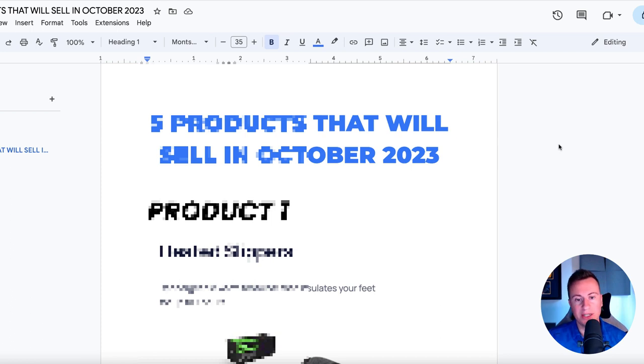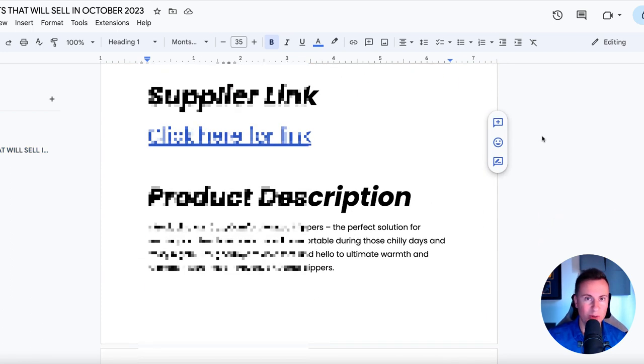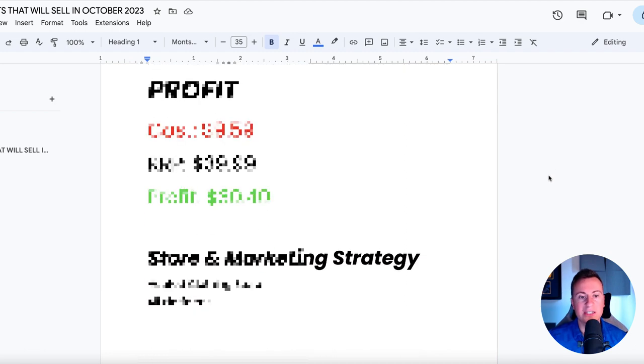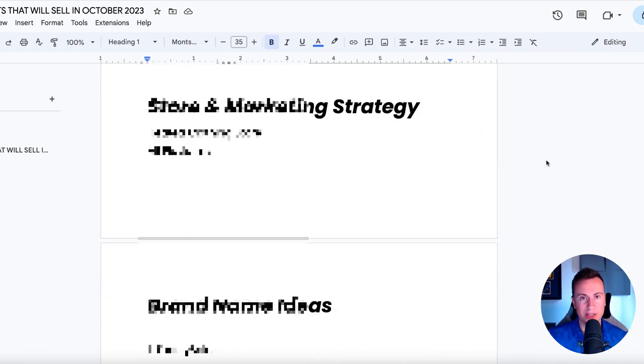I'm going to give you the supply link, the product description that you can copy and paste into your store and chop and change how you like. I'm going to give you the profit margins, my recommended store and marketing strategy for each product.